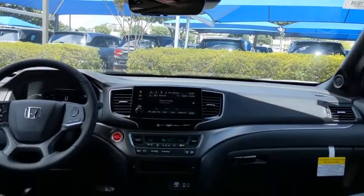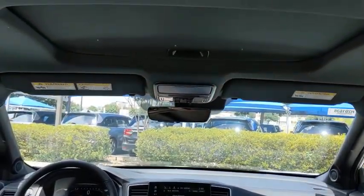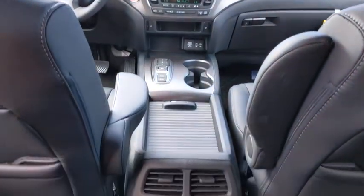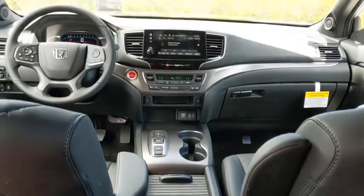Here are some of this vehicle's great options: backup camera, remote engine start, traction control, anti-lock braking system, power liftgate, power passenger seat, keyless entry, stability control, steering wheel audio controls, lane departure warning.